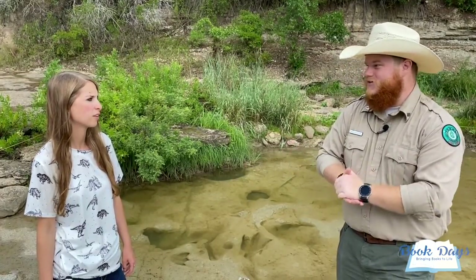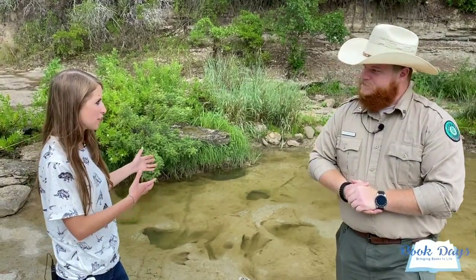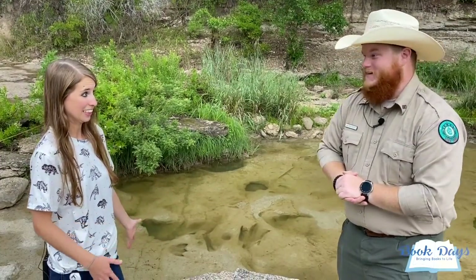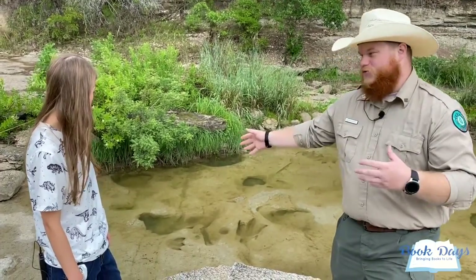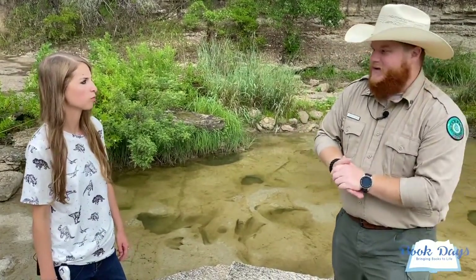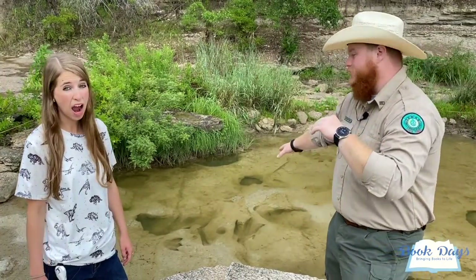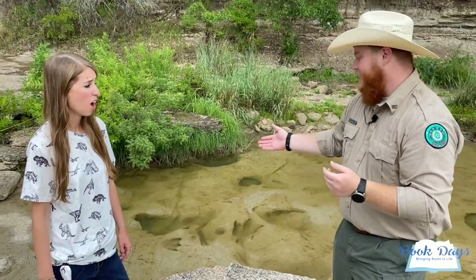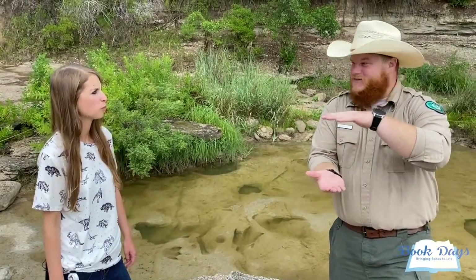How heavy would a dinosaur have to be to leave these kinds of tracks? They would have to be pretty big. Some of the depths of these holes — for Sauroposeidon — are actually deeper than they look. If you stood in a track it would probably be about this deep in the ground. Sauroposeidon weighed 44 tons and Acrocanthosaurus weighed seven tons, so regardless of their weight those dinosaurs were still able to leave a deep impression deeper than we could leave if we stepped in the mud today.